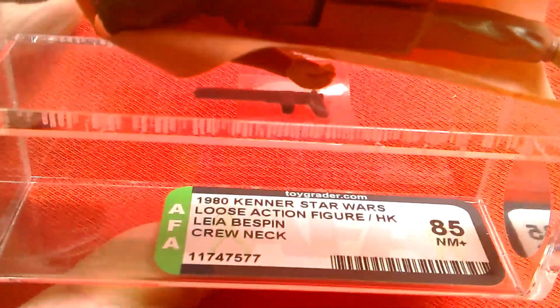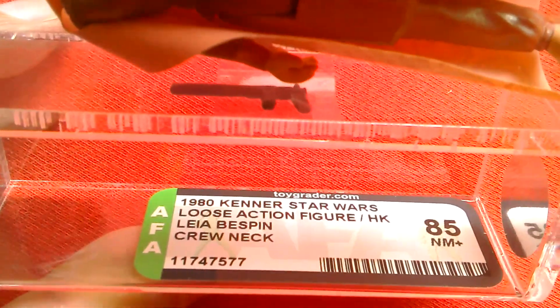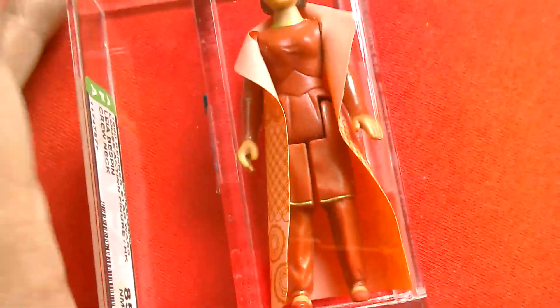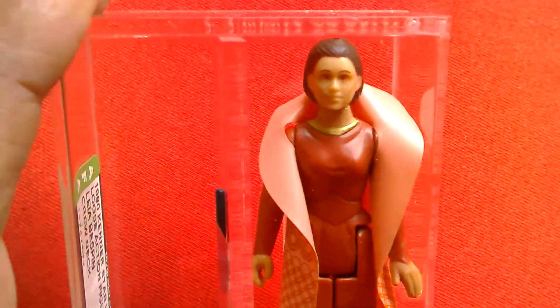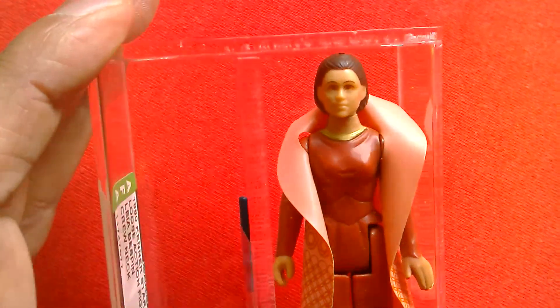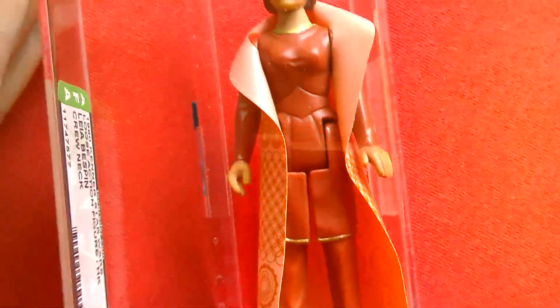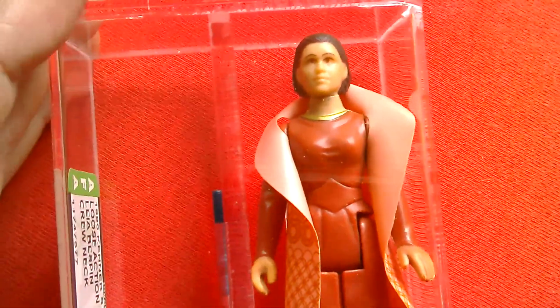Quite pricey now for this variation, especially graded. This is an 85 — it says 1980 Kenner Star Wars loose action figure, Hong Kong, Leia Bespin crew neck, 85 near mint plus. It's a high grade. I've got this on the Empire Strikes Back card with the alternate picture, or the first picture she came with, and then they switched the picture on the card.